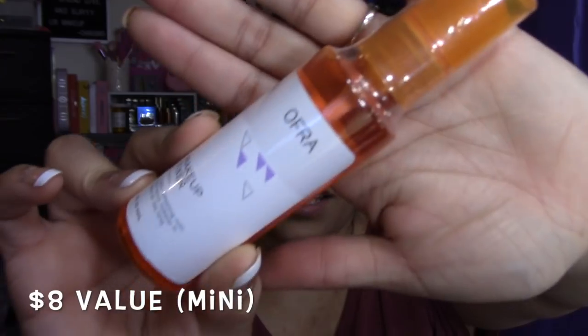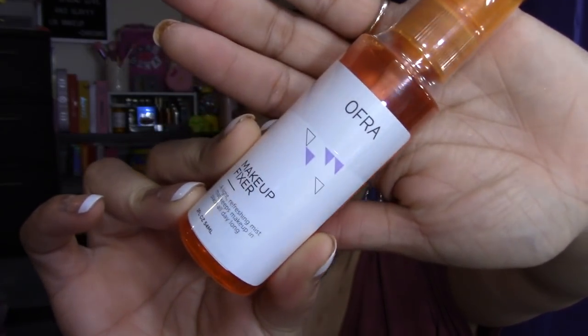Next is a makeup fixer — basically a setting spray. It comes with two fluid ounces. I'm trying to figure out the scent — it doesn't say it on the bottle. It smells fresh; if I could give it a name I'd say fresh. Smells nice.